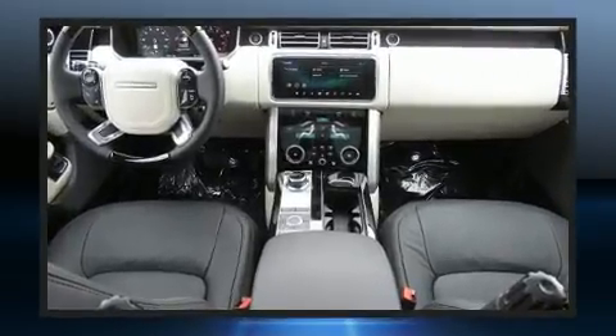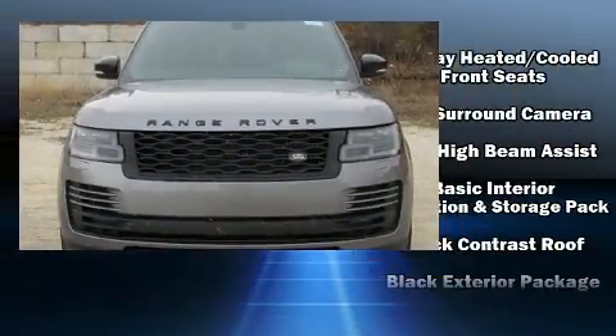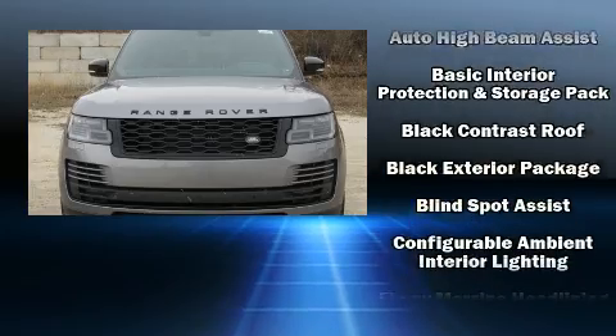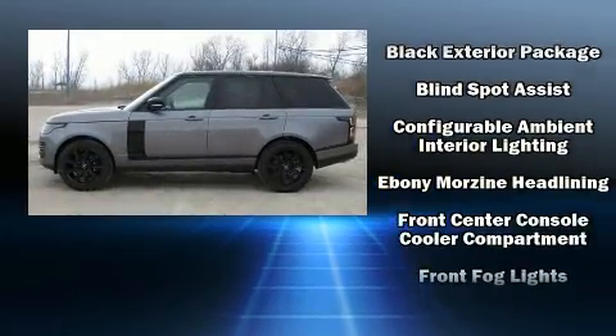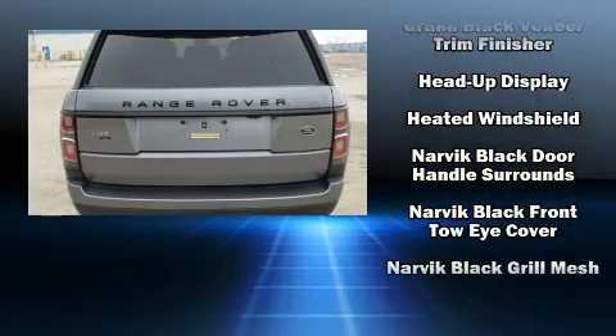Skid plates and the power moon roof open up the cabin to the natural environment. Rear passengers enjoy the seat heating functionality, keeping them warm during the winter months.